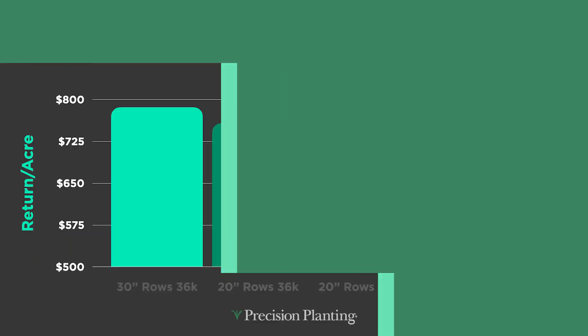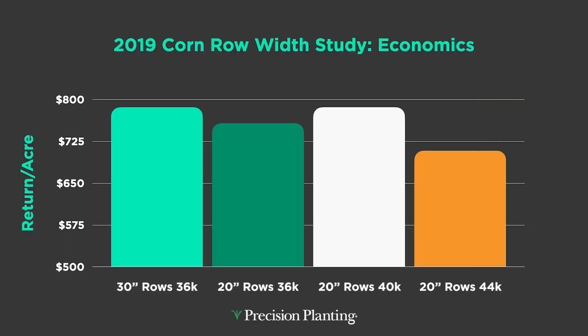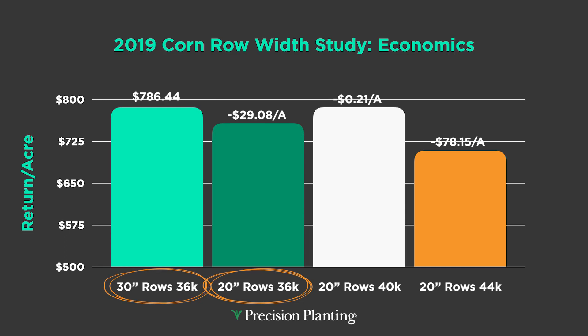Let's go back to 2019 — we had 20-inch row corn versus 30-inch row corn. I really didn't get a whole lot of promising data showing that 20-inch rows were better than the status quo of 30. You look at the 30-inch row, that green bar on the left, 30-inch rows planted at 36,000 — that's my average population here at PTI. Comparing that to 20-inch rows at that same 36,000, I actually lost $29.08 per acre.